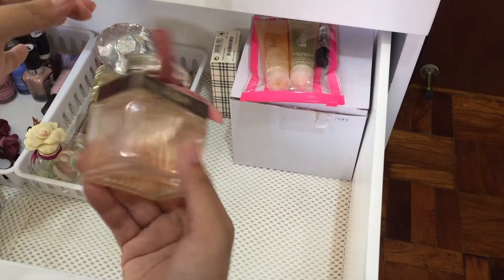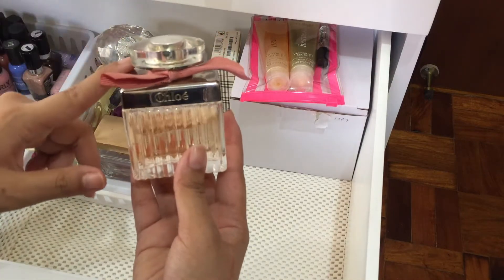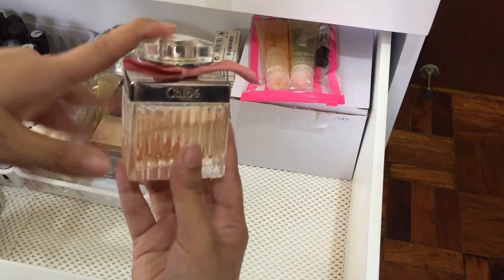Next is this one — this is Chloe, I think this is Roses by Chloe. I do like this one. This is one of the most subtle perfumes that I have, and this is definitely a top 3 perfume for me.